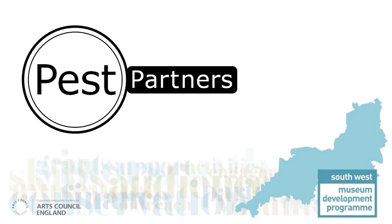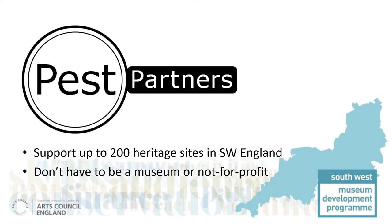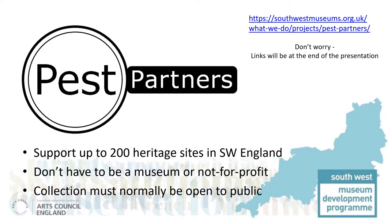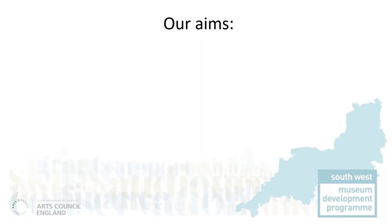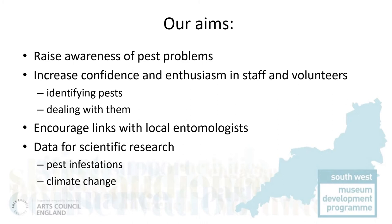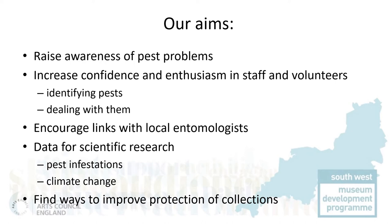Pest Partners was designed to support 200 heritage sites or organisations in the region. They did not have to be a museum or even a charity or not-for-profit. As long as they held a collection that was normally accessible by the public in some way, they could take part. Our aims were simple: we wanted the organisations to be more aware of the problems of pests and become more confident in dealing with them. We wanted to find local entomologists and encourage them to help. The data gathered would be made available for scientific research on changing pest populations in the region, and hopefully inform our understanding of the impact of climate change.